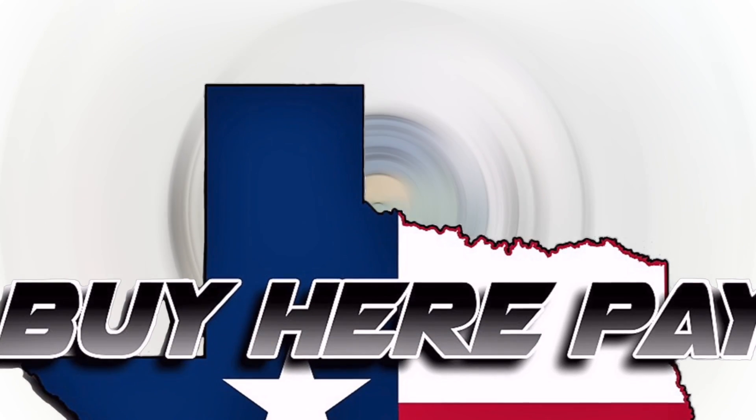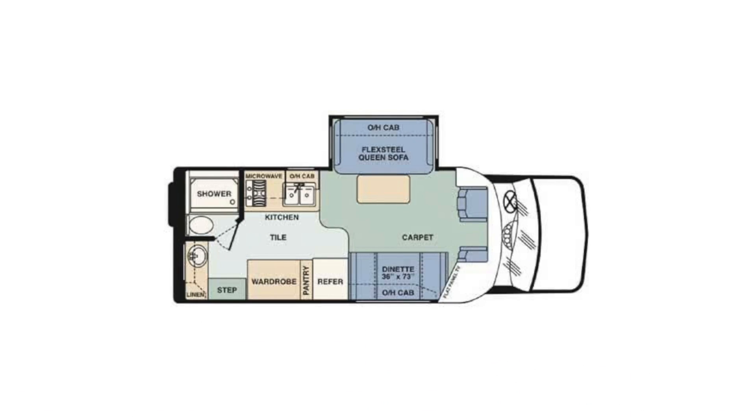This is the 2005 Dynamax ISADA. Hi, I'm Mike. This is a 250 SL touring sedan. The ISADA is 25 feet long, 8.5 feet wide, and has an interior height of 10 feet 1 inch. Gross vehicle weight: 14,050 pounds. Fuel capacity: 55 gallons.